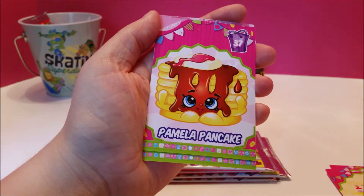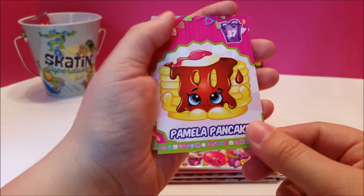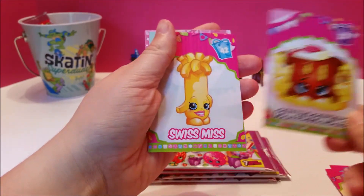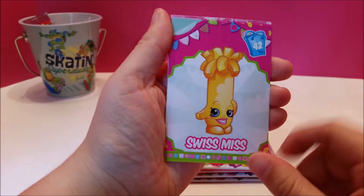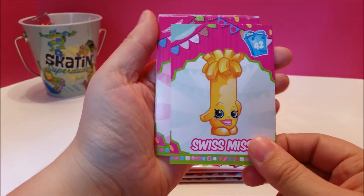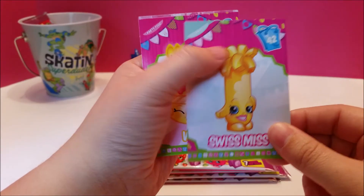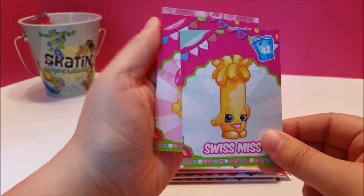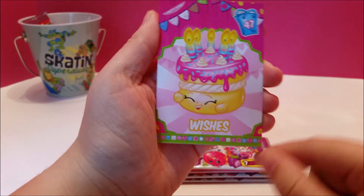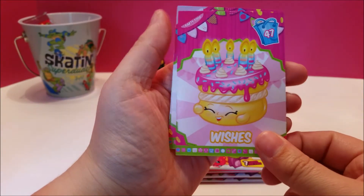I would be Swiss Miss, which looks like a string cheese that we used to have when we were growing up — I'm sure they still have string cheese. She's a dairy. Oh look at that — it's a birthday cake under party food! This is Wishes. Look at the candles. She's just so happy to celebrate your birthday with you.